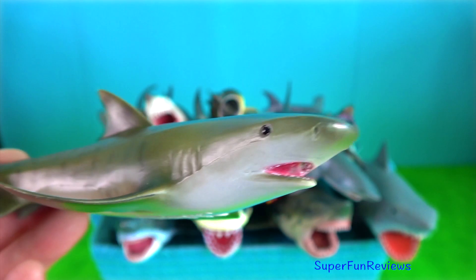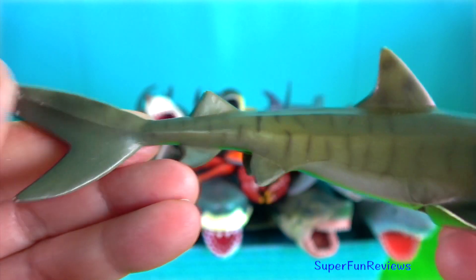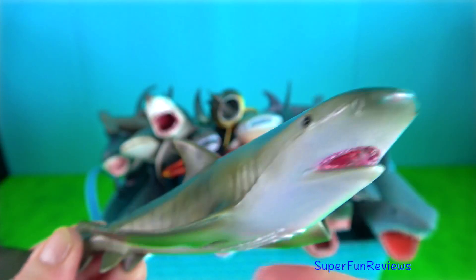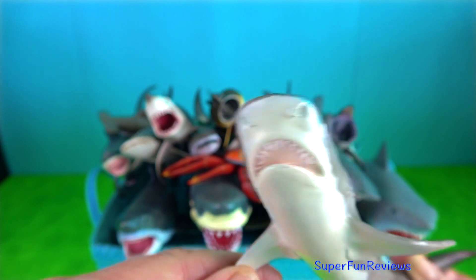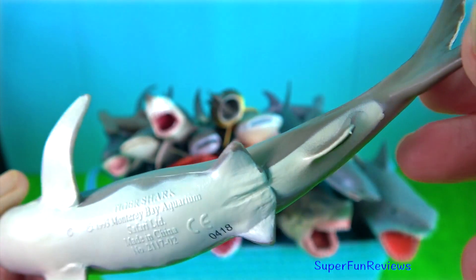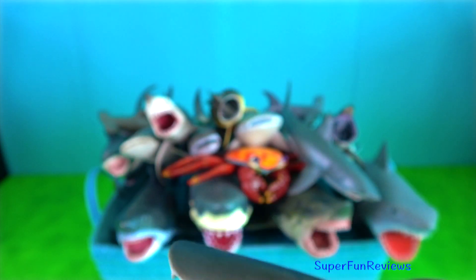Tiger shark — females mate once every three years; they breed by internal fertilisation. The male inserts one of his claspers, which is like a penis, into the female's genital opening called a cloaca, acting as a guide for the sperm. The male uses his teeth to hold the female still during the procedure, often causing the female considerable discomfort.